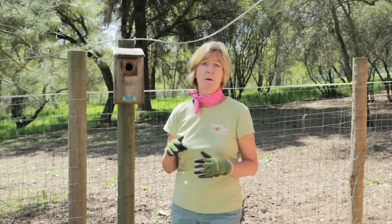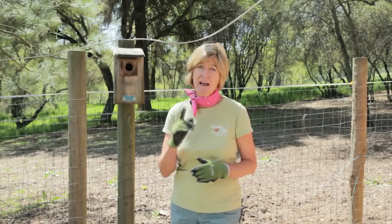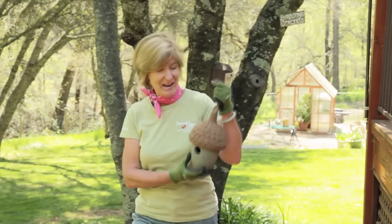You can build a cone guard, a baffle, or a knoll guard as an anti-predator device. Check out our blog to find out how to build these. Help out your songbirds and grow organic for life.